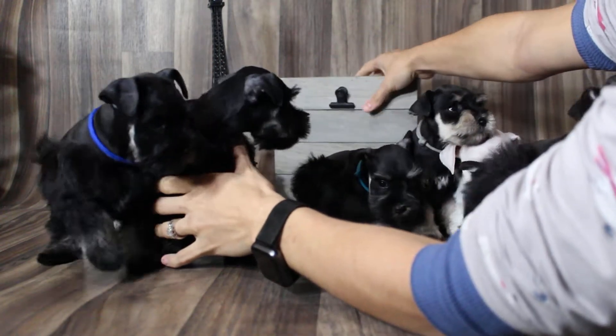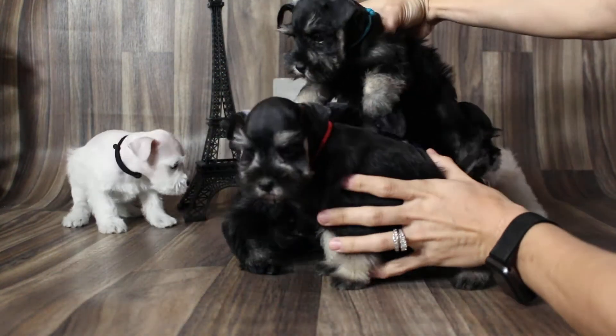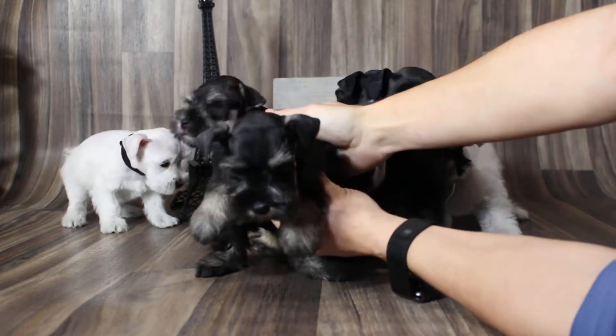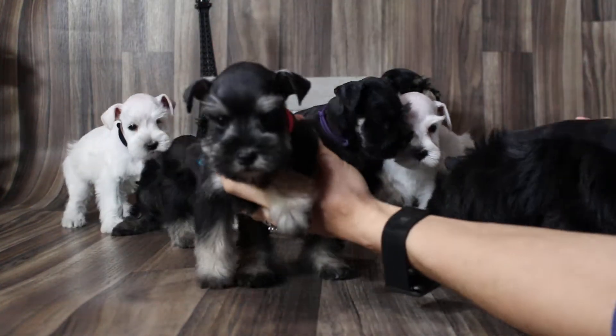Oh guys, you knocked it over. Hold on. This is aqua color, black and silver girl. This is red color, black and silver boy.